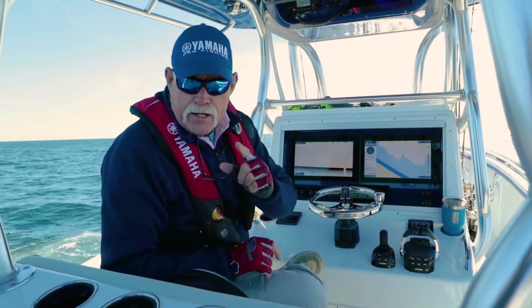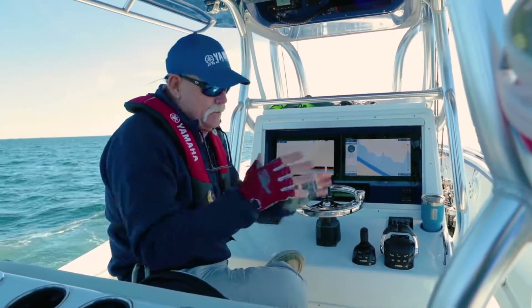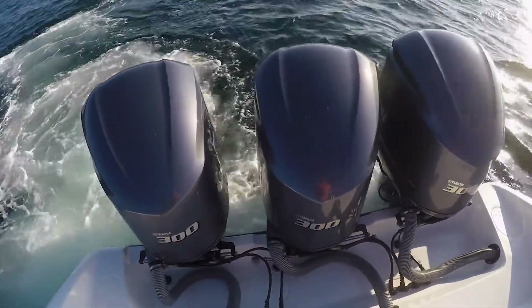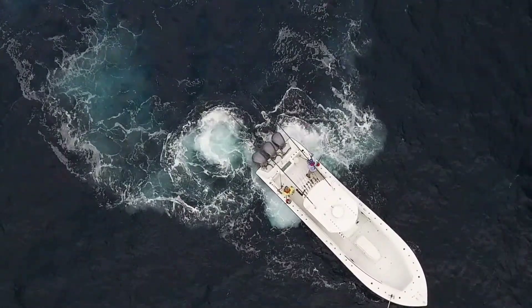When things get sloppy I turn to Staypoint. I can maintain my position over the structure and keep my boat oriented the way I want it. Watching Staypoint in action is impressive — your outboards move independently and levels of thrust for each varies depending on what's required to hold your position.